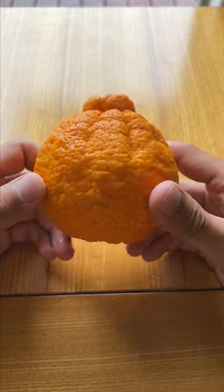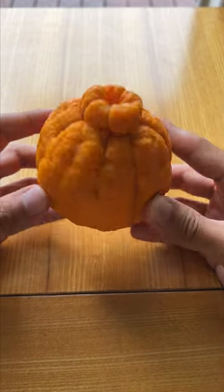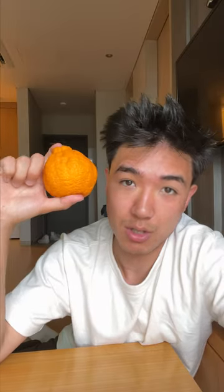This is a halabong, or as Americans call them, sumo oranges — though I don't know why. In Korea these are called halabong, and it's basically like a giant mandarin, not an orange.